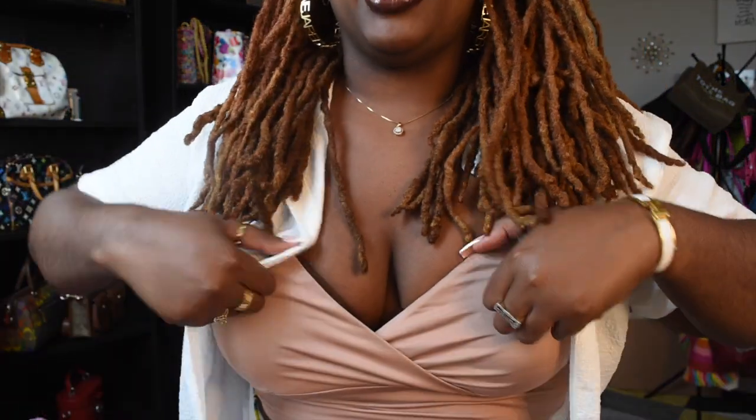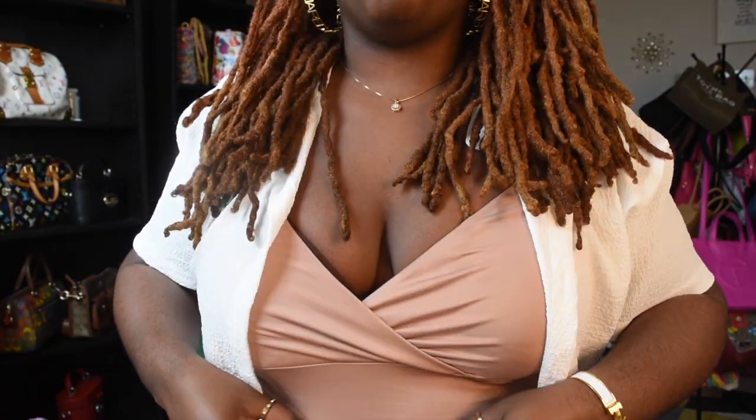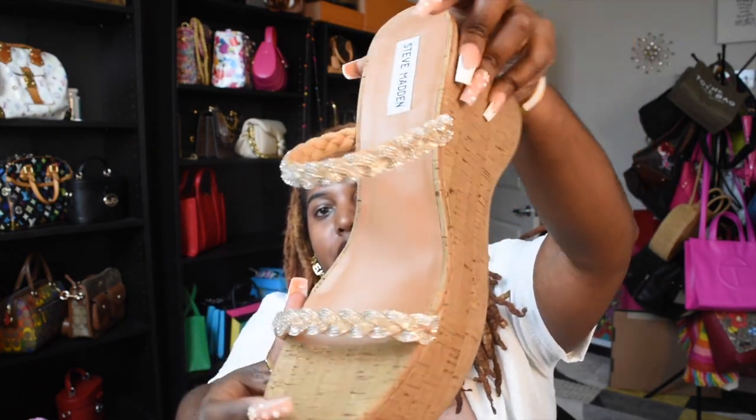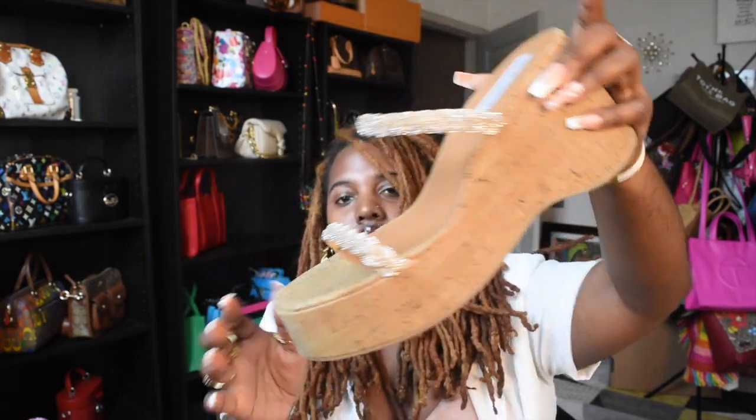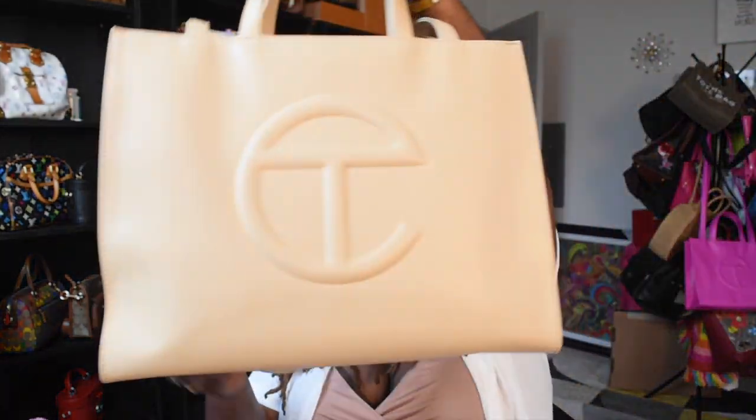Another set. Right now I'm wearing a linen type material two-piece set from Shein — this type of white material, with like a crop v-neck. And then my Steve Madden shoes with the bling on it. I call these the auntie heels. I love the corkscrew detailing. With this outfit, I think a Telfar bag would be so cute with it.